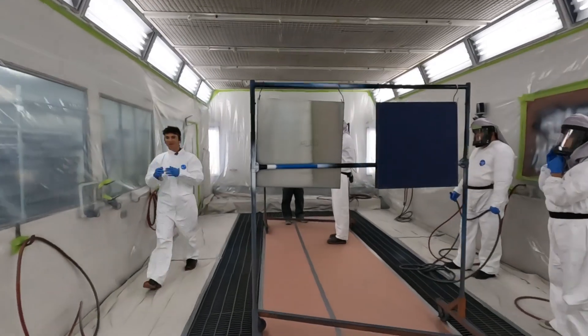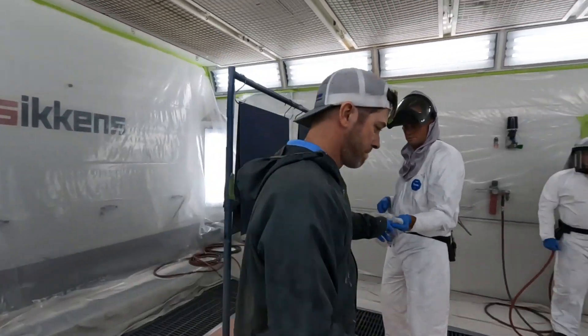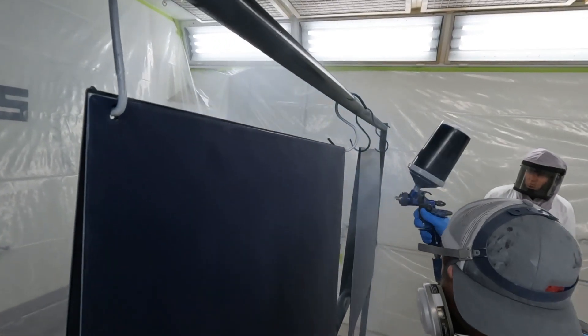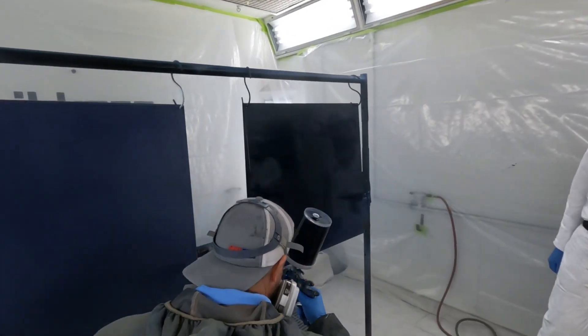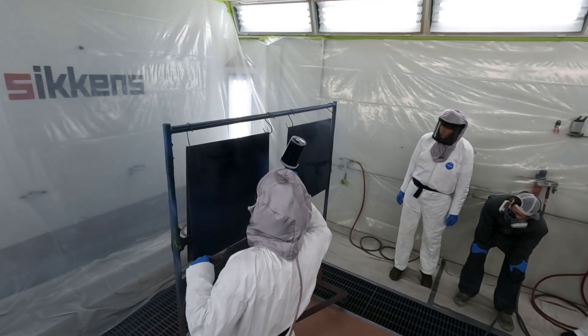We got to use some nice masks that have built-in ventilation respirator kind of thing, and spray a bunch of test panels. We got to use their fancy paint guns and use all sorts of their great products for the marine industry, using metallic flakes and primers and all that kind of stuff.